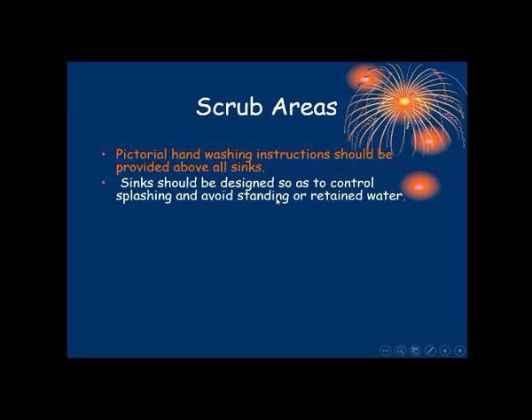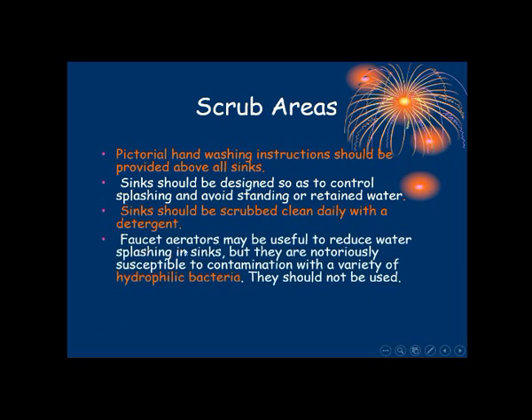The sink should be designed to control splashing and avoid standing or retaining water. Sinks should be scrubbed and cleaned daily with detergent. Faucet aerators — that is, filters at the tip of the tap — may reduce water splashing, but they are susceptible to contamination because bacteria can get trapped inside the filter. Contamination with hydrophilic bacteria is a known problem, so faucet aerators should not be used.